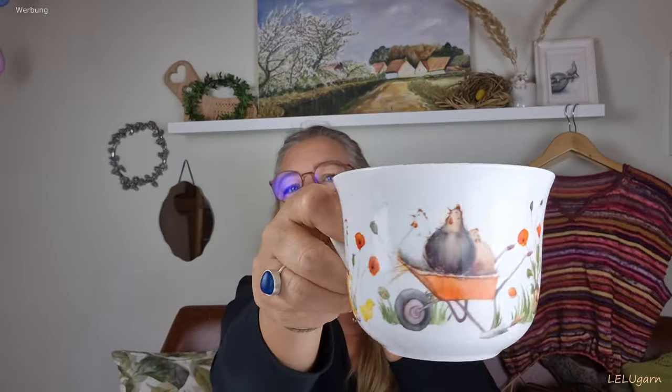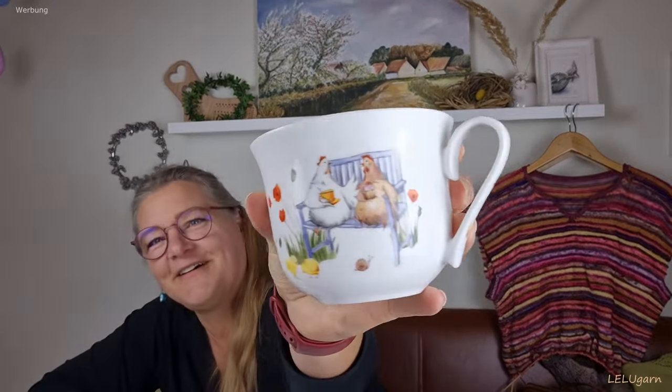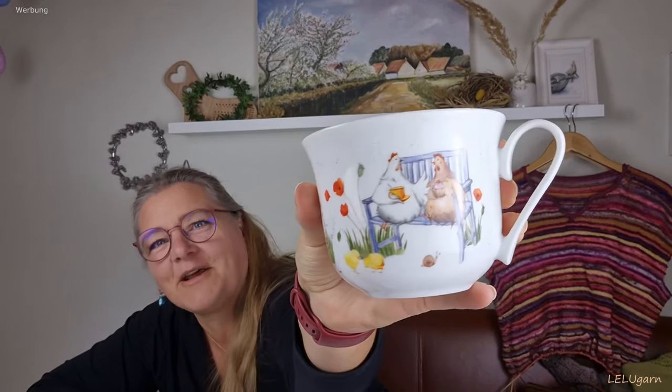Kurz mal einen Schluck Tee aus meiner neuen Tasse. Die habe ich mir auf Wangerooge gekauft – sie hat Hühner drauf, die finde ich einfach toll. Eine schöne große Form hat sie auch. Jetzt trinke ich schwarzen Tee mit Milch.